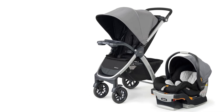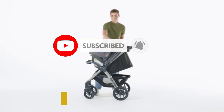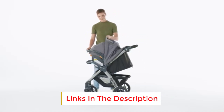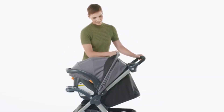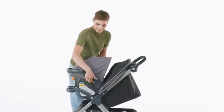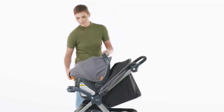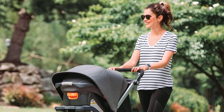Once your baby outgrows the infant car seat, the Bravo Stroller accommodates toddlers with its roomy and padded seat. The stroller seat has multiple recline positions for comfort, and the adjustable canopy offers excellent coverage with a peek-a-boo mesh window for ventilation and parent visibility. The large, well-padded seat provides comfort for toddlers, and the stroller's removable tray with cup holders adds convenience for snacks and drinks.